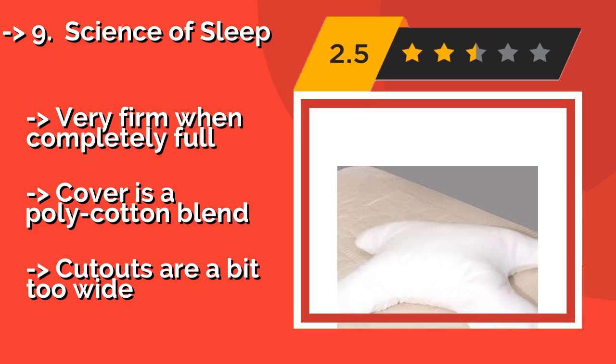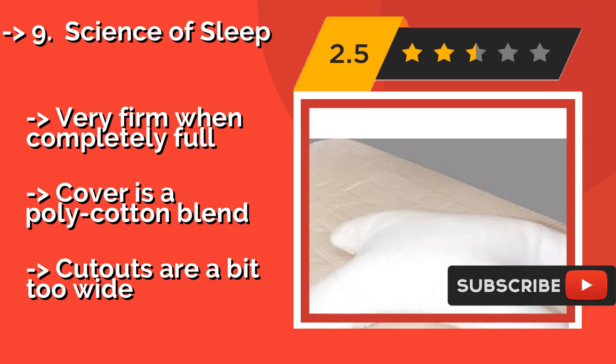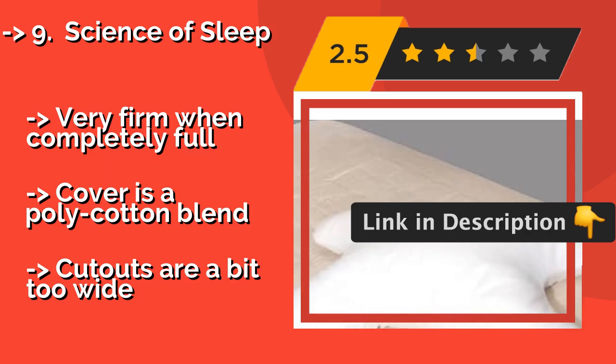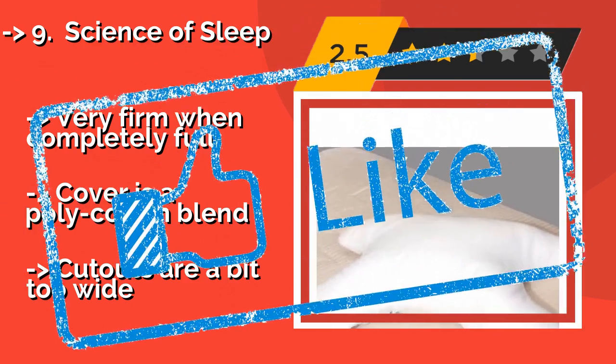Side sleepers may find the loft too high for their necks, though you can remove some of the stuffing. It is very firm when completely full, and the cover is a poly-cotton blend. But the cutouts are a bit too wide.